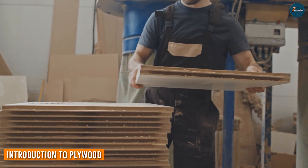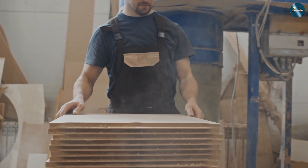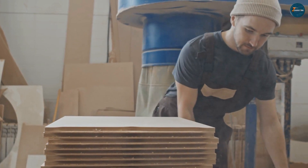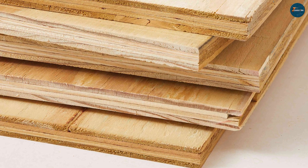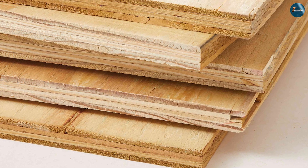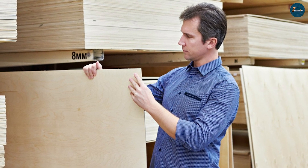Plywood has been a widely used construction material for decades. It is made by layering thin sheets of wood veneer and bonding them together with adhesives. The layers are arranged in a cross-grain pattern, which provides strength and stability to the material. Plywood comes in different grades, ranging from A to D, with A being the highest quality.